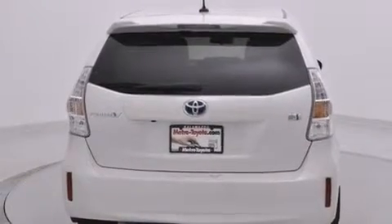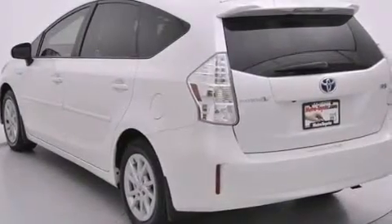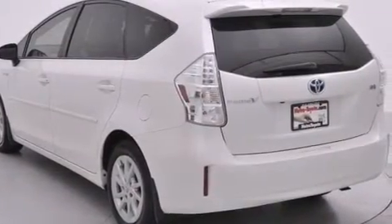Traction control and stability control systems, side curtain airbags, air conditioning with automatic climate control, cruise control — and this vehicle has fewer than 37,000 miles on the odometer.